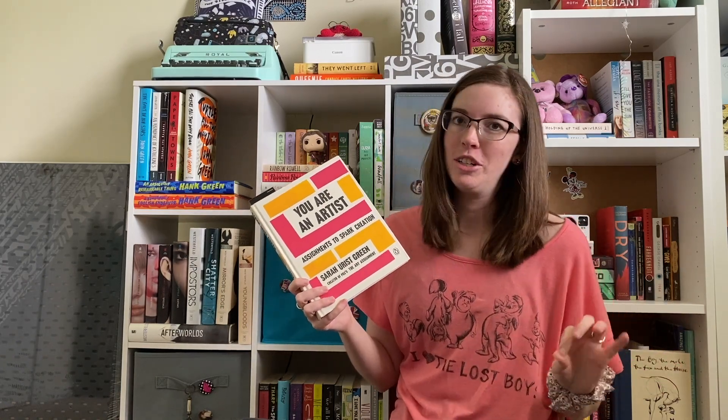Starting with the John Green shelf, which is still here and still quite similar to how it was, but I do have some new books. I have The Anthropocene Reviewed, which I got quite recently. Also Hank's A Beautifully Foolish Endeavor was not out yet when I did that first tour. And at the very back of the shelf hidden away is Sarah Ernst Green's book You Are an Artist, which my husband and I started doing together but we really dropped off on working on it. The John Green shelf has been here from the beginning and really only changes when a Green family member publishes a new book.